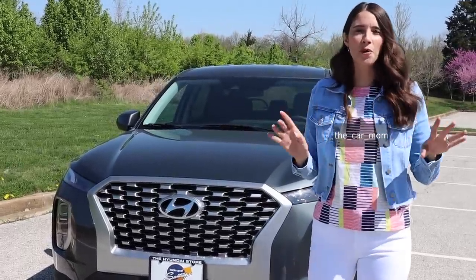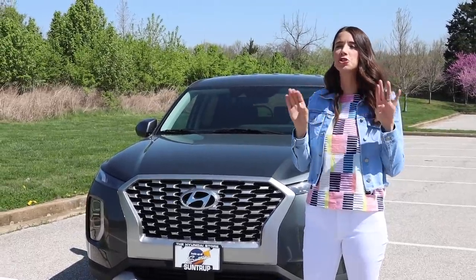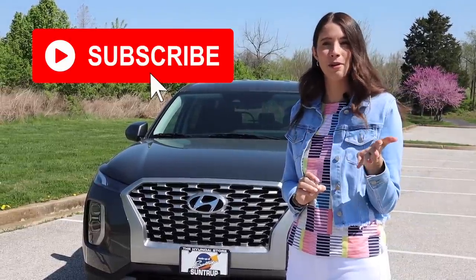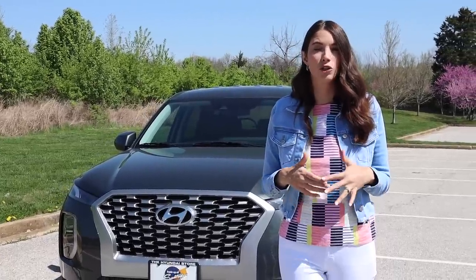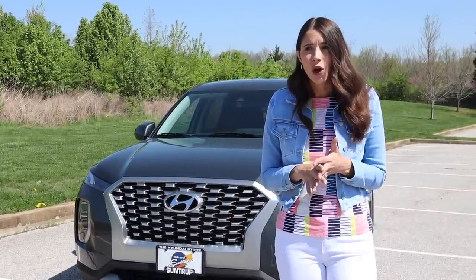Hey guys, it's Kelly and today I am so excited to bring you a 2021 Hyundai Palisade tour. This has been such a highly requested tour and we are going to get into it. Please give the video a thumbs up and make sure you subscribe. I am doing the SE trim level, which is one of the lowest trim levels on the Palisade. This one with all-wheel drive has an MSRP of $35,680, so for a 7-8 passenger car that can be pretty affordable.